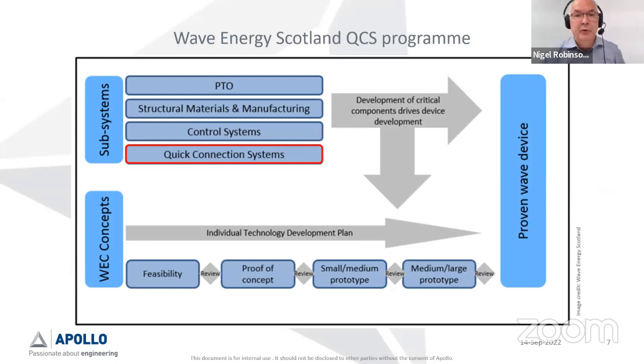The quick connection program has been running for a few years. It's one of a series of technology programs that Wave Energy Scotland have been promoting — on one hand promoting development of novel wave energy converters, and at the same time identifying key technologies to de-risk projects. One of these was quick connection systems. These projects have been running in parallel with the idea of cross-fertilization between wave energy devices and these subsystems to come up with a robust solution. Where we are in the whole program is towards the right-hand side of the diagram.